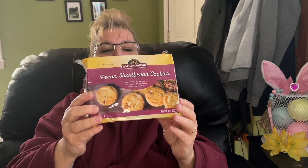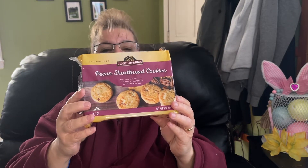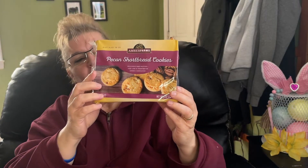I also picked these up for work — these pecan shortbread cookies. These are very comparable to the Keebler ones. They are good; they're good with coffee.